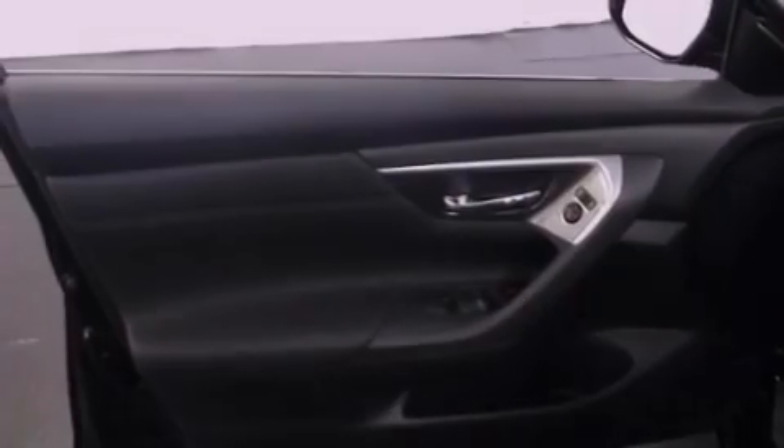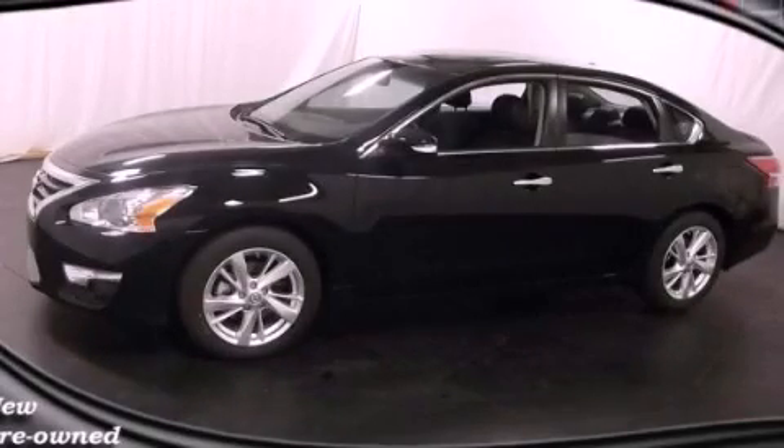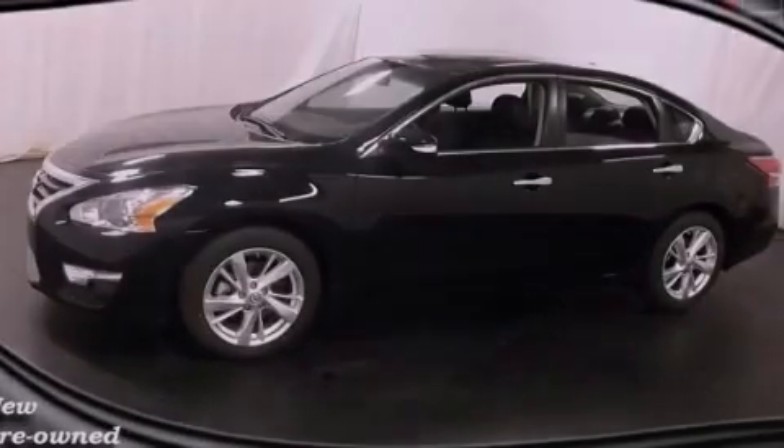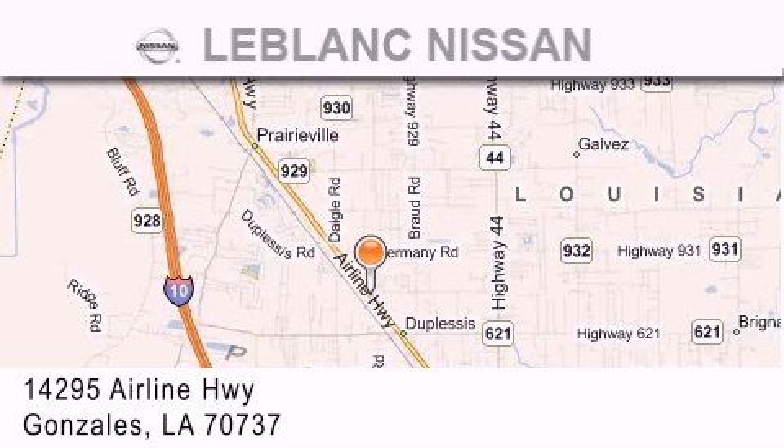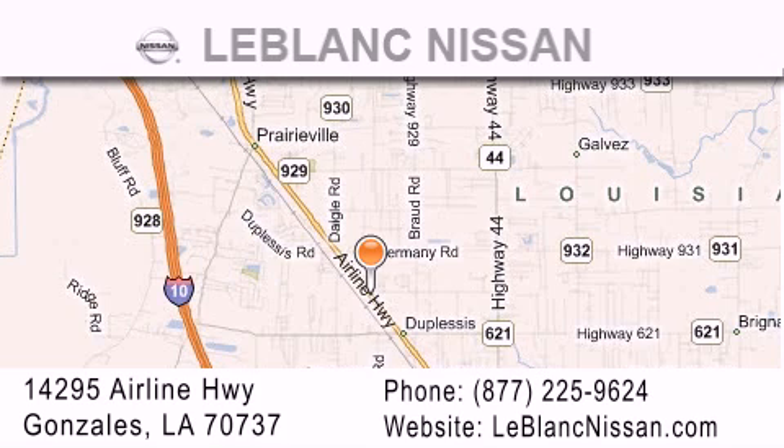Contact us today and schedule your opportunity to see this vehicle in person. Thank you for shopping at LeBlanc Nissan, conveniently located in Gonzales between Baton Rouge and New Orleans at 14295 Airline Highway.